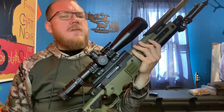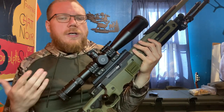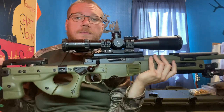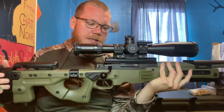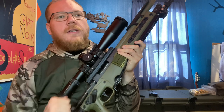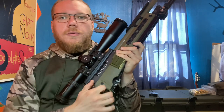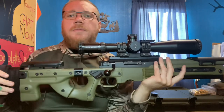Sitting on top here is a Schmidt & Bender PM2 with the grid reticle — I've fallen in love with this design. I've always wanted a Schmidt & Bender PM2, and for them to have the grid reticle is just the icing on the cake. Moving back to the trigger — I haven't done anything to the trigger. It's still that roughly 3.5-pound trigger pull, and it has worked fantastic.